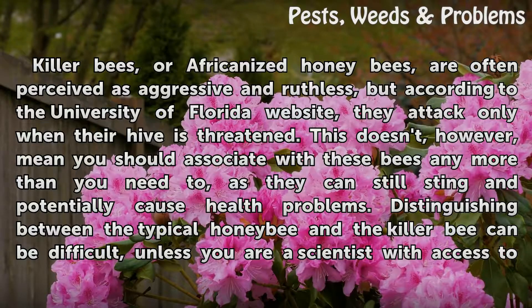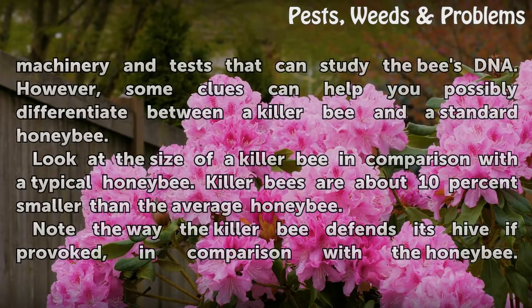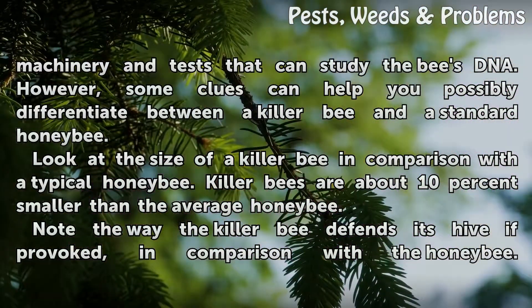Distinguishing between the typical honey bee and the killer bee can be difficult, unless you are a scientist with access to machinery and tests that can study the bee's DNA. However, some clues can help you possibly differentiate between a killer bee and a standard honey bee.